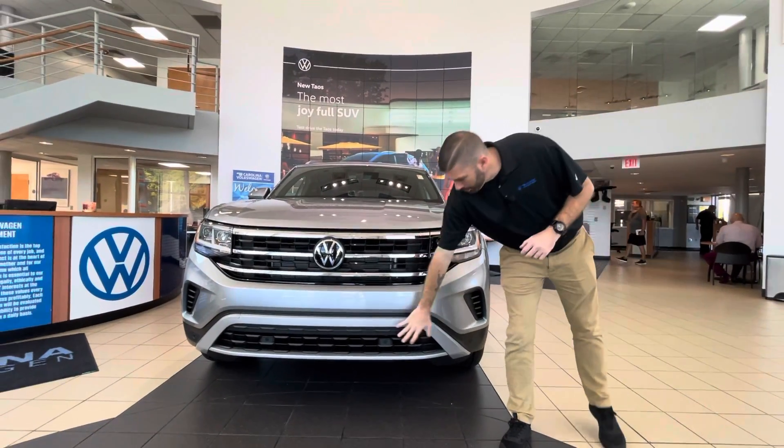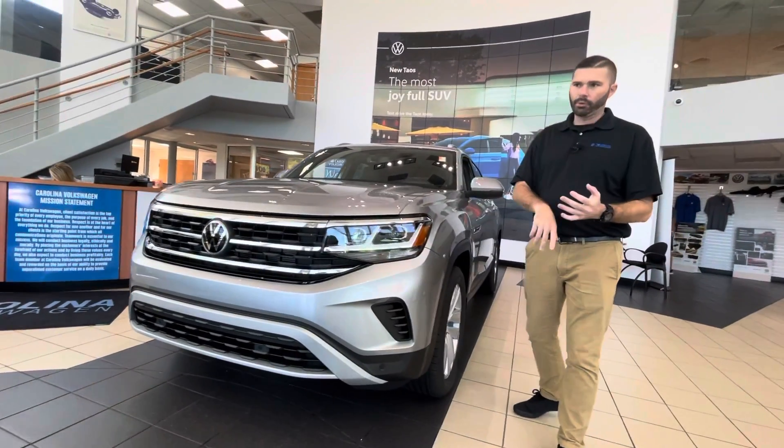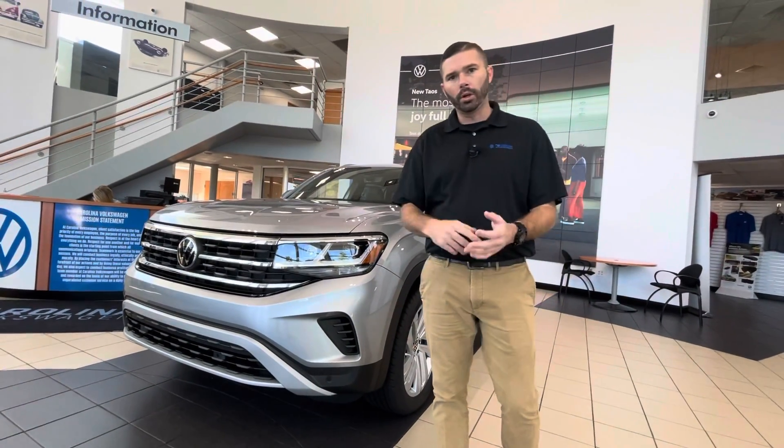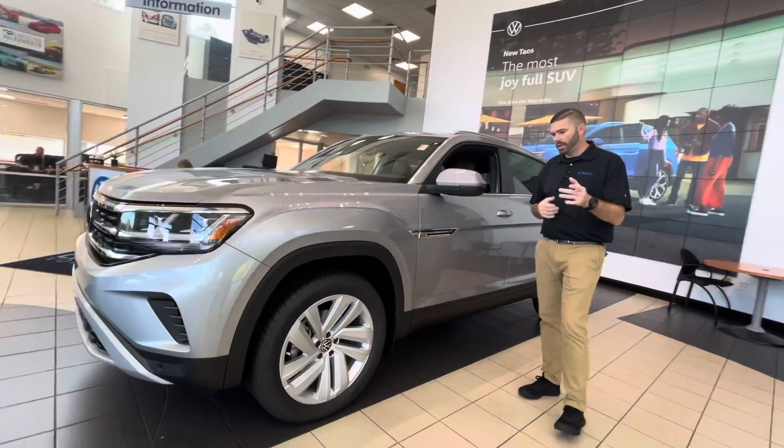You will have your front parking sensors down here. Everything is built into that beautiful Volkswagen logo as far as your adaptive cruise control, your front collision warning, pedestrian warning. You also get blind spot on this car and side assist as well with the blind spot monitoring.